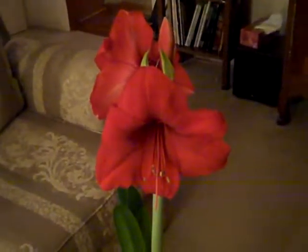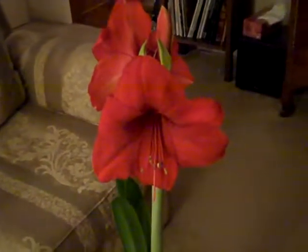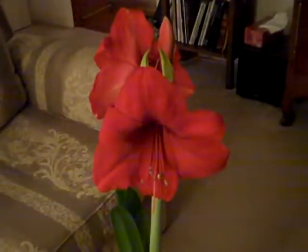So tell me, Nella, what kind of flowers are these? These are amaryllis. Amaryllis. Where are they native to? Where do they grow?